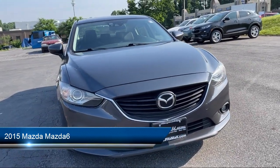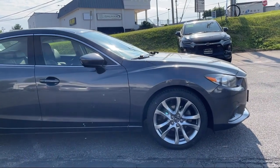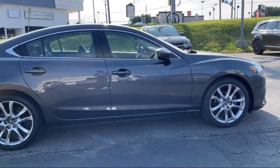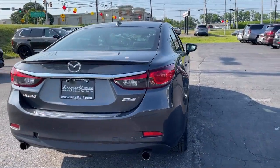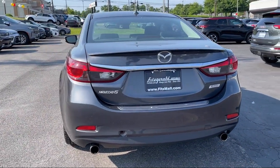It comes equipped with automatic emergency front braking, Bluetooth auxiliary audio input, leather trim upholstery, dual front air conditioning zones, lane deviation sensors, and auxiliary audio input for iPhone and iPod.